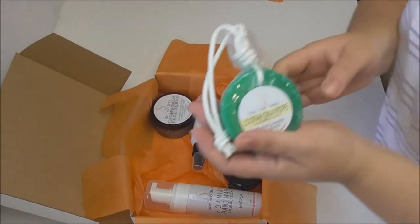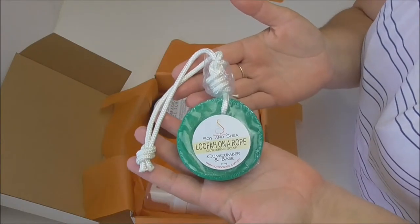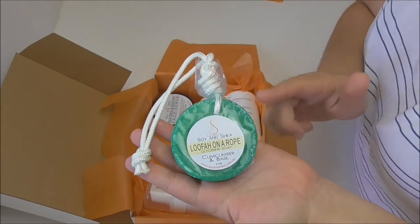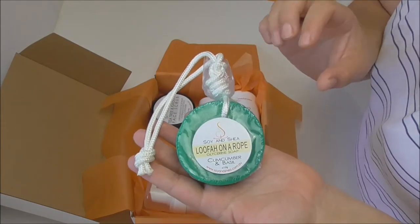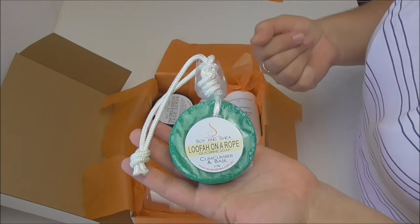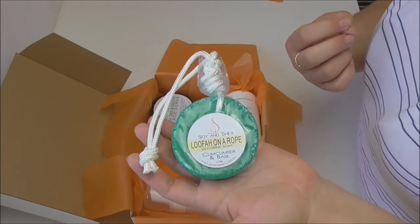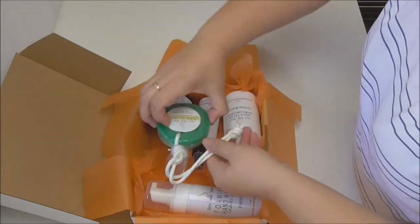The last item going in is another new product I'm currently working on — soap on a rope. This particular soap on a rope is a glycerin-based soap with a loofah in the middle, so as you use the soap the loofah will appear and give you a really nice exfoliating and cleaning experience as well.